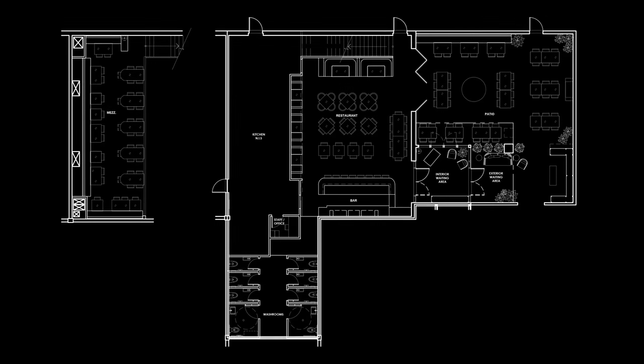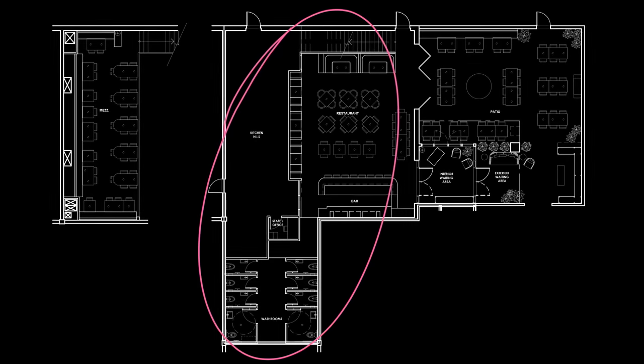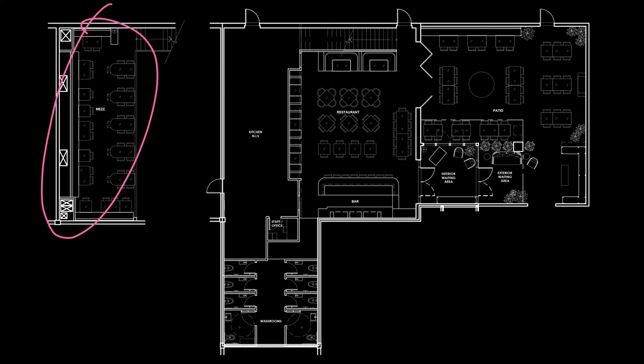Haven is a two-level, 3,500 square foot restaurant and during the design phases it was planned to have 180 seats — both downstairs, upstairs on the mezzanine, and outside on the patio. And ever since they've been open it has been super busy.